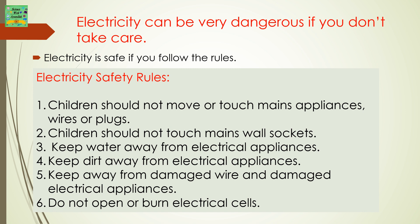Keep water away from electrical appliances. Keep dirt away from electrical appliances. Keep away from damaged wire and damaged electrical appliances. Do not open or burn electrical cells.